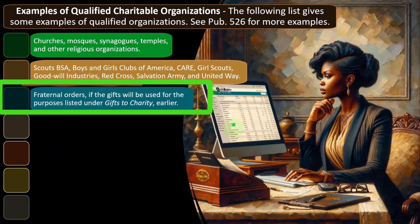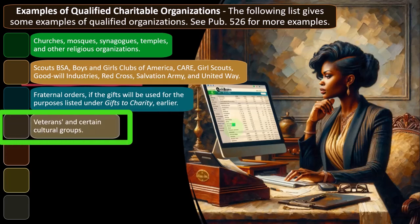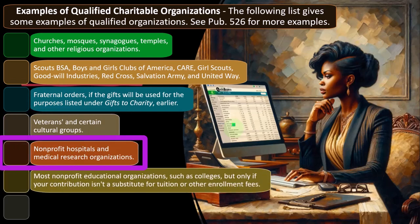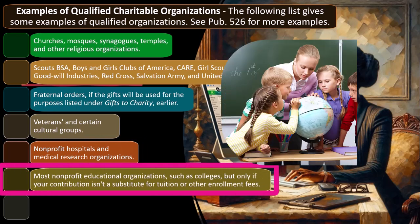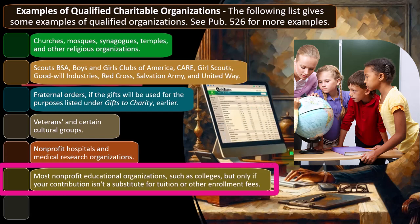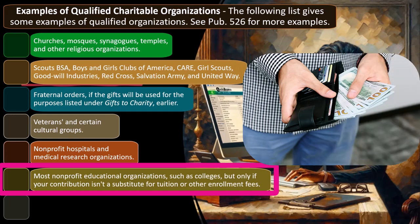Nonprofit educational organizations such as colleges qualify, but only if your contribution isn't a substitute for tuition or other enrollment fees. If you're giving them money and they're giving you classes — allowing you to attend their college — that doesn't look like a charitable contribution; it looks like a market exchange. Federal, state, and local governments qualify if the gifts are solely for public purposes.